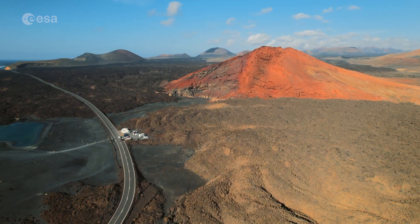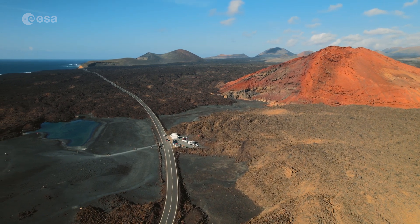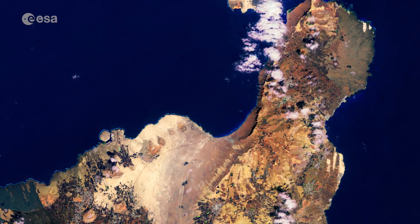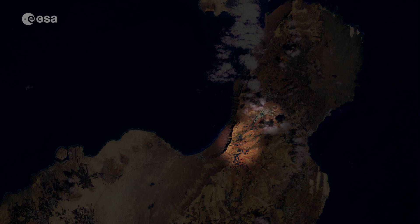The island has a long history of eruptions and is often referred to as the island of the 1,000 volcanoes. Yet it is actually the least mountainous Canarian island. The highest mountain, at 670 m above sea level, is the volcano Peñas del Chache, near Ariya, in the northern part of the island.